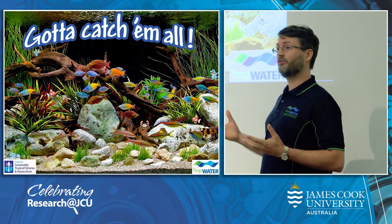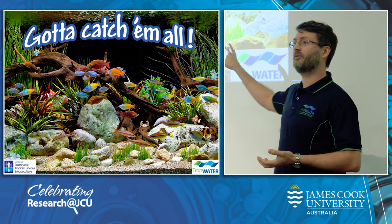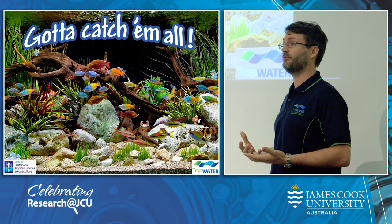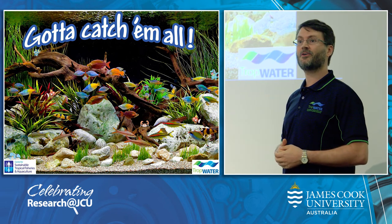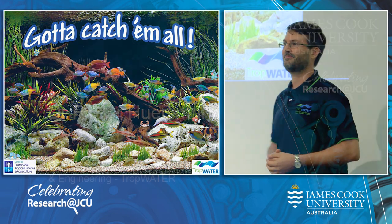So there is a lot of potential there. It is not only limited to freshwater either — it can also be used in estuaries or on the reef. Using DNA metabarcoding we can truly say that we can catch them all. Thank you so much.